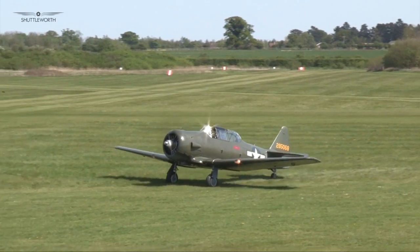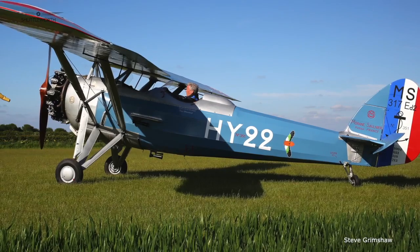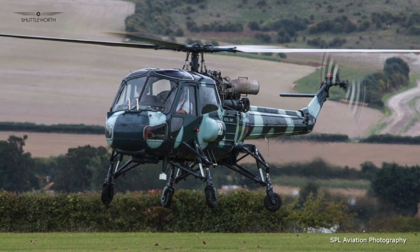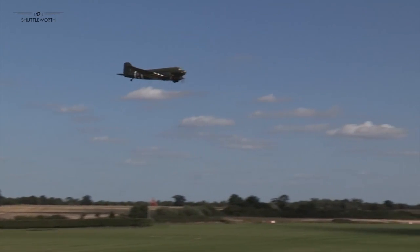The list further includes the Harbour 26 from Kennet Aviation, Moran MS-317 from Tony Whitehead, the Wasp from Terry Martin, the Bristol Scout from David Bremner, and the BBMF Dakota and Hurricane flypast.